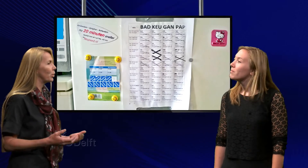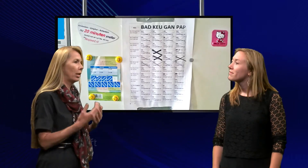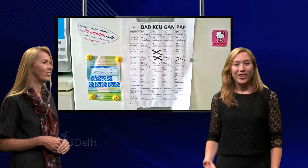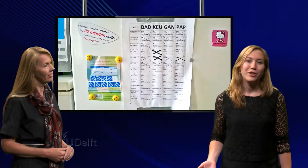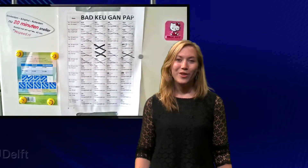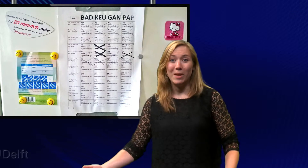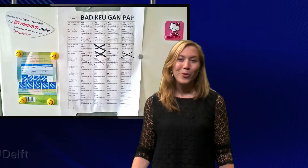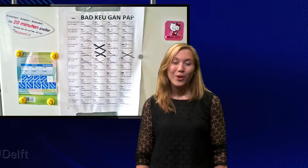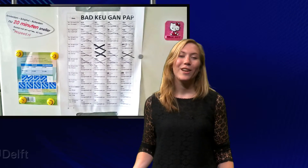So did you live with your parents first or did you live on your own when you started your study? When I started my study I searched for a place to live near the university. This can be quite hard because at the beginning of the year a lot of new students are doing the exact same thing. I lived with two other students in one house. We ran a joint household where we shared chores like cleaning and cooking.